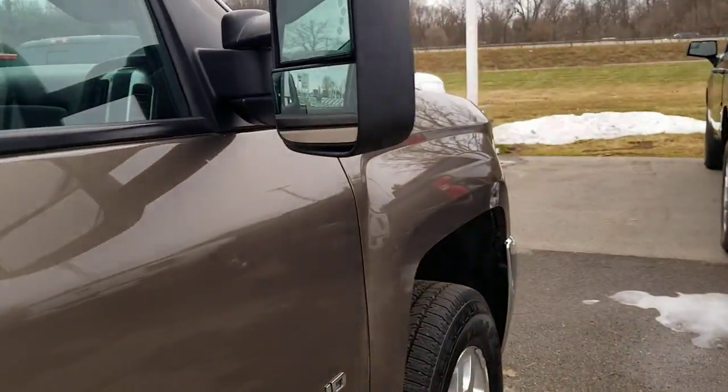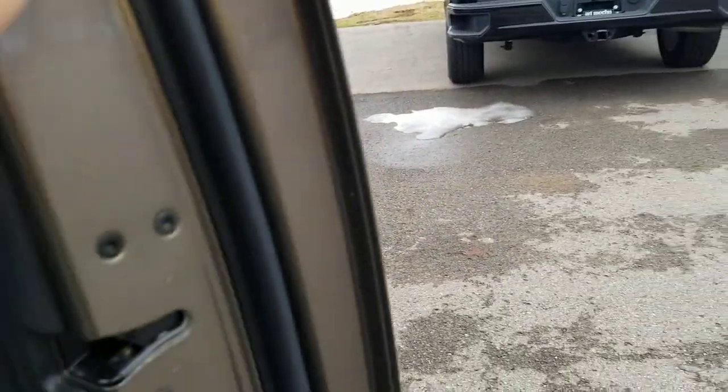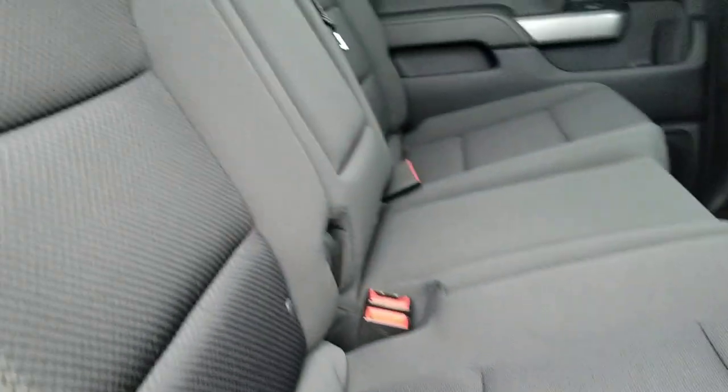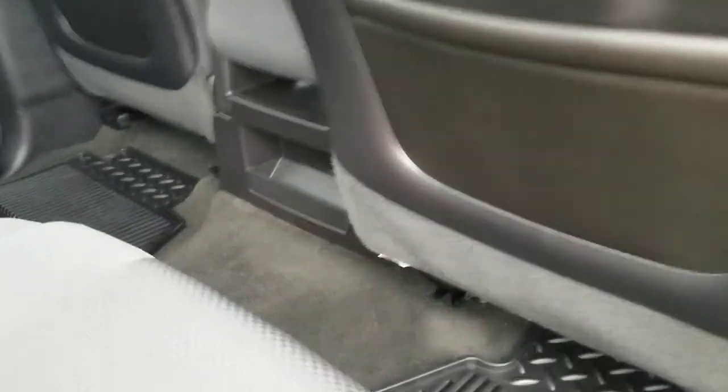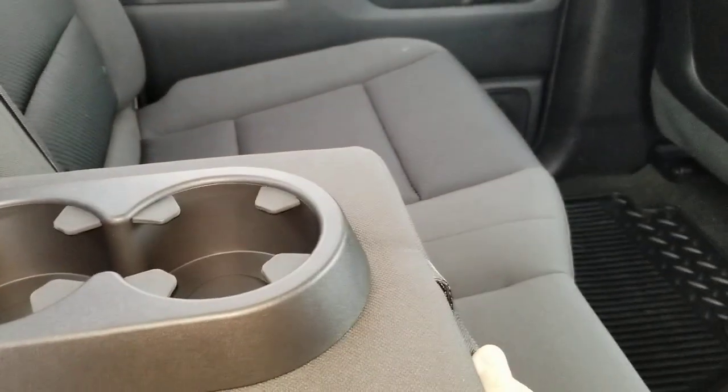Looks like it does come with the original owner's manual and everything like that. Lots of space here in the back seat. This does have a split bench in the front, so in theory you could fit six people in here total. I'm not sure how comfortable it would be, but nonetheless you could do it. There are some cupholders here as well.